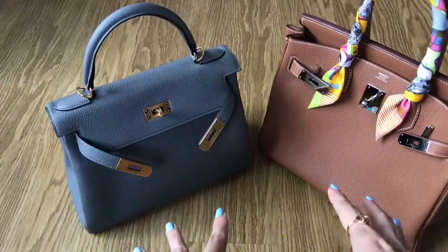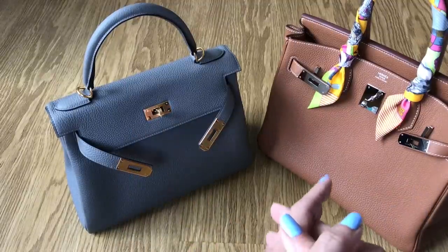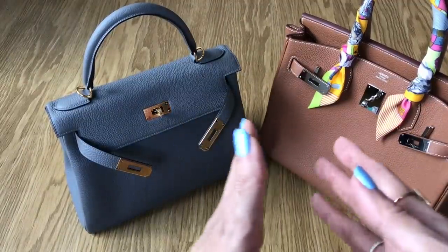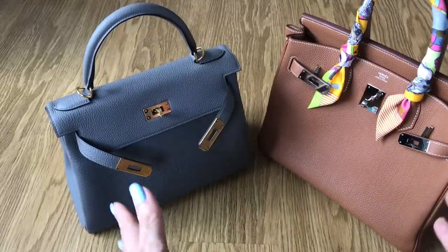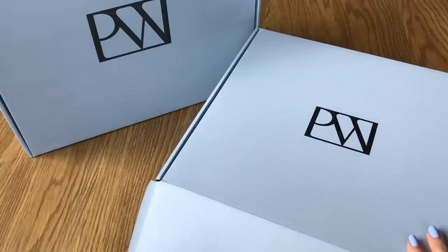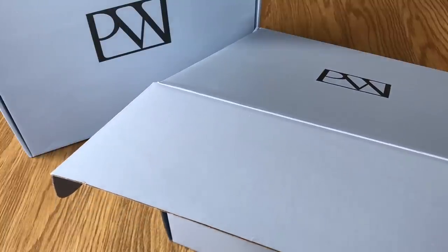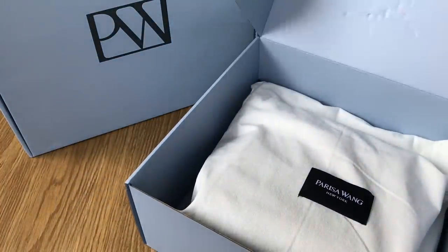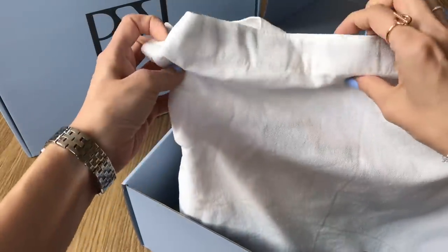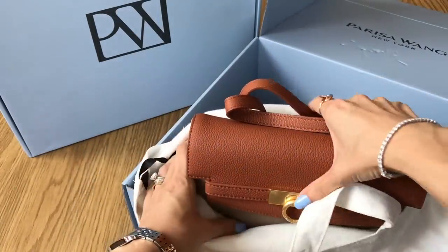As promised, because many of you are interested in Togo leather, I'm going to show you two bags I received from a New York-based brand, Parisa Wang. You may have heard of them — they've been featured in Glamour Magazine, Cosmopolitan, and Women's Wear Daily, and were founded in 2016. Here are the two boxes the bags came in. The first one comes in a nice dust bag and it's the one made from imported Togo leather — specifically imported from Italy.